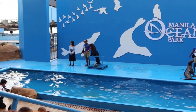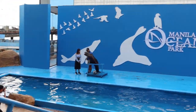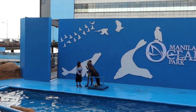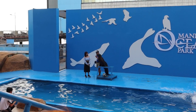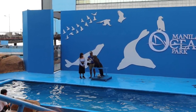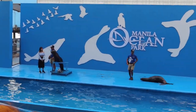Now ma'am, here's a treat for you about our sea lions. Did you know that they have 34 to 38 teeth which are specially designed for grasping or tearing their food? However, they don't chew it — they swallow it whole. Just like that. And voila, it's gone!